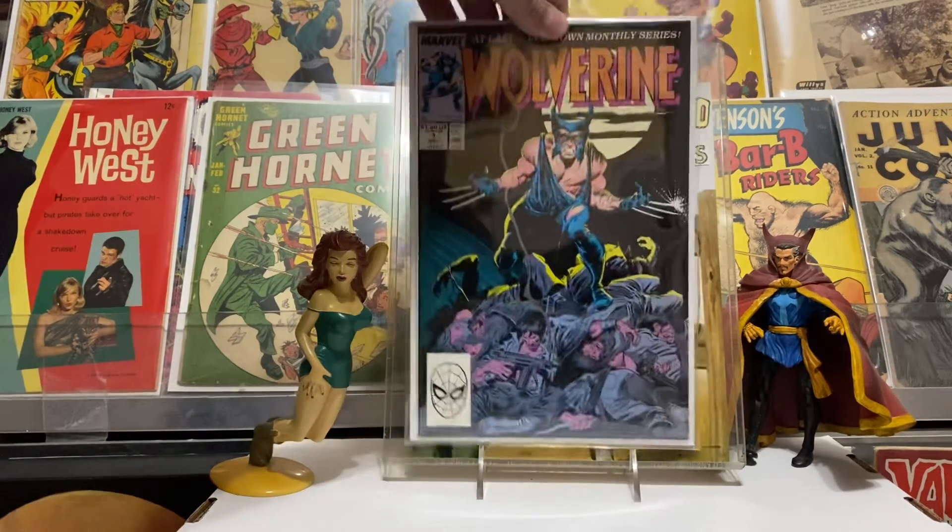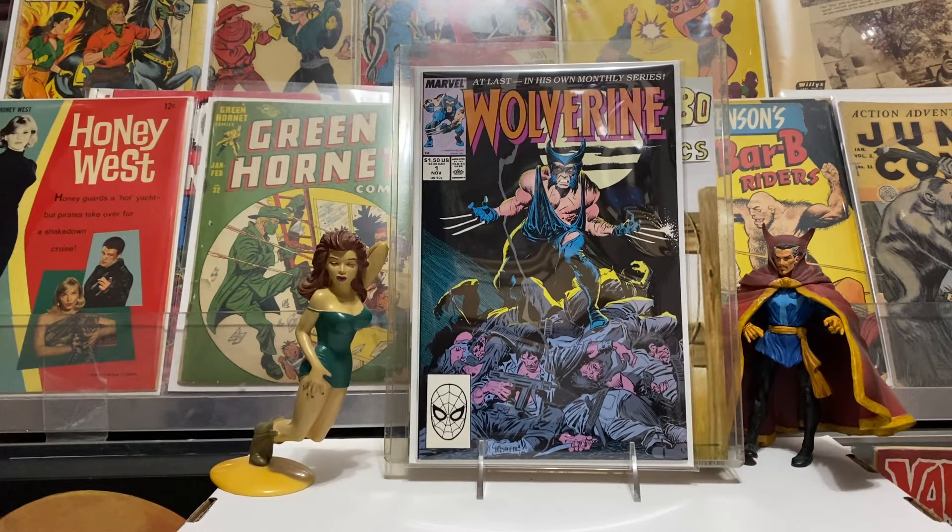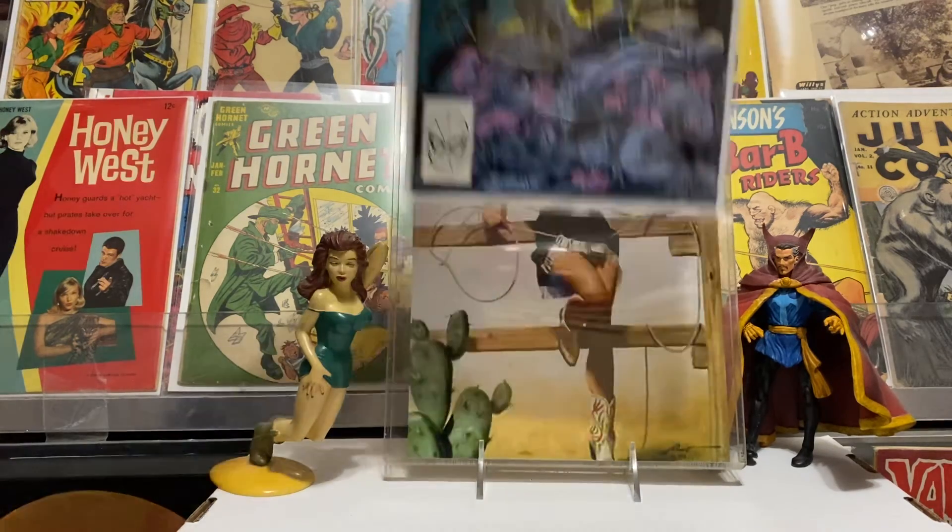I'd been looking for a Wolverine number one because these things are going up in price. He found one for me — a really nice copy. He actually went and paid for it and haggled with the guy, got a good price. I think we ended up giving about 75 bucks for it. They're going for more than that on eBay now and this one was in really nice shape. Glad to mark that off my list before they get too crazy.